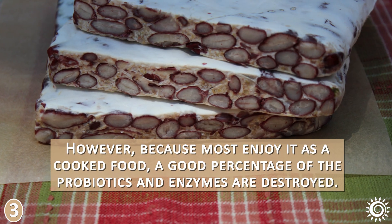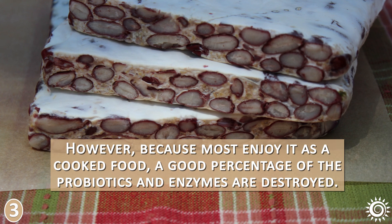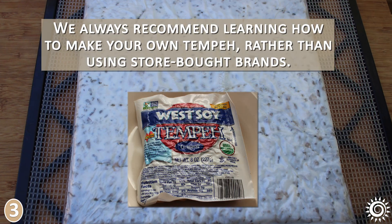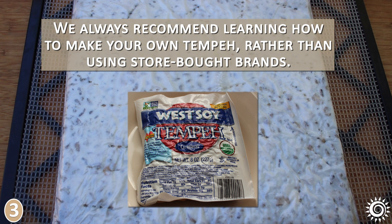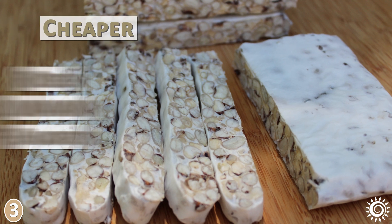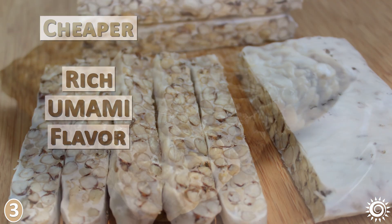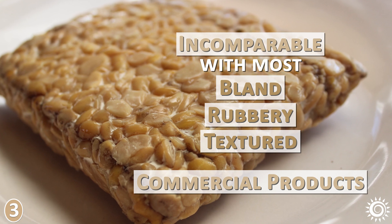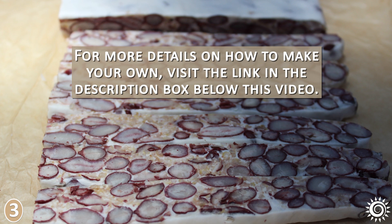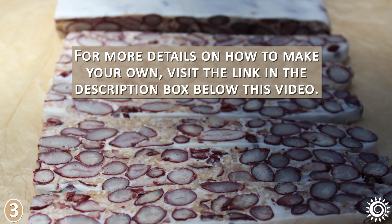However, because most enjoy it as a cooked food, a good percentage of the probiotics and enzymes are destroyed. We always recommend learning how to make your own tempeh rather than using store-bought brands. It's not only cheaper, but has a rich, umami flavor incomparable with most bland, rubbery textured commercial products. For more details on how to make your own, visit the link in the description box below this video.